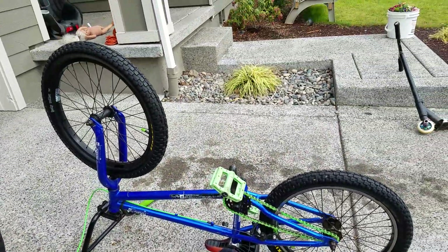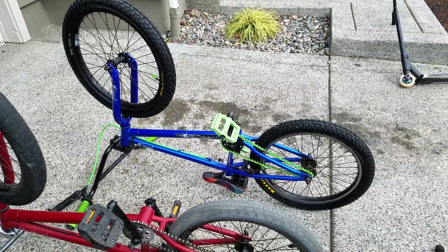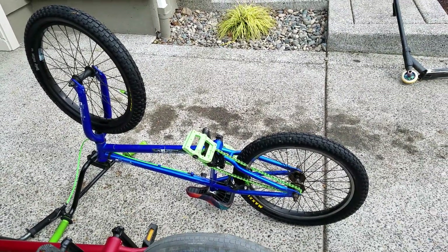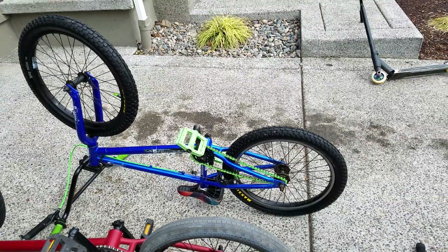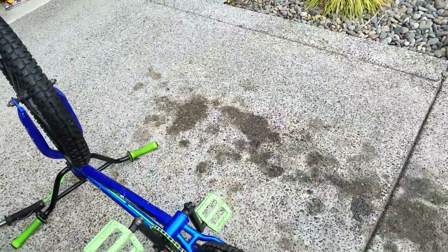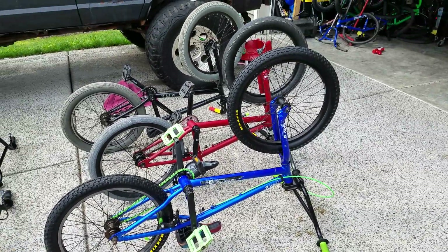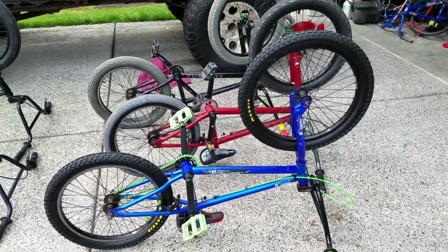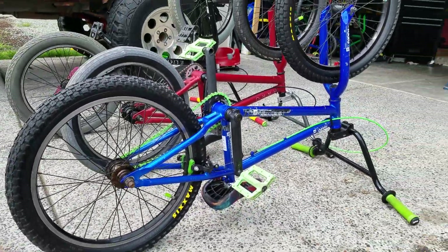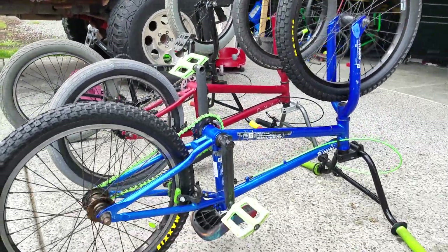This blue Haro Downtown — I paid the most for this one. He wanted two-fifty for it and I ended up getting it for a hundred bucks because it was wintertime when I bought it and nobody was really in the market for a bike. Pretty much all of these I bought out of season. If you wait until wintertime, there's really no market — nobody's buying bikes — so you can get a good deal.